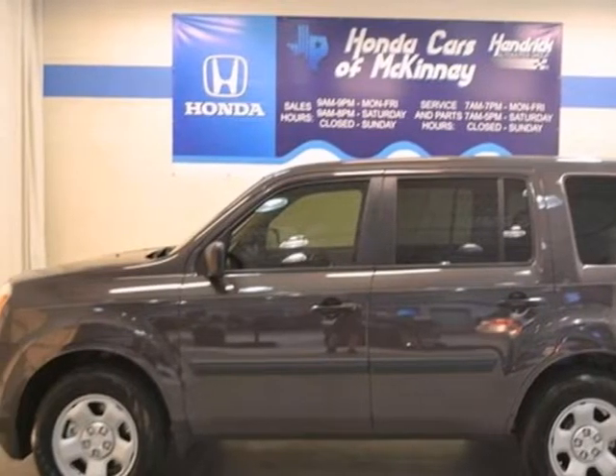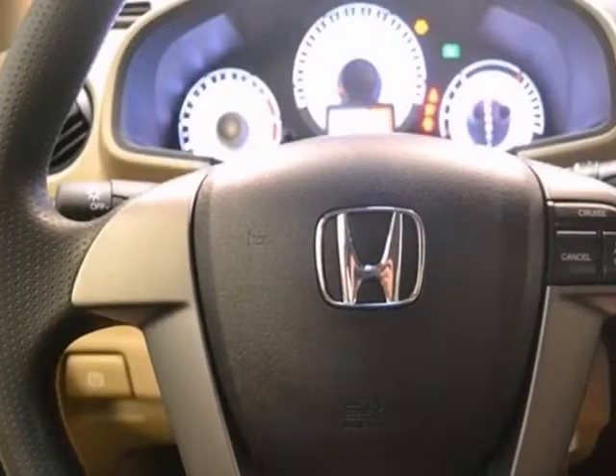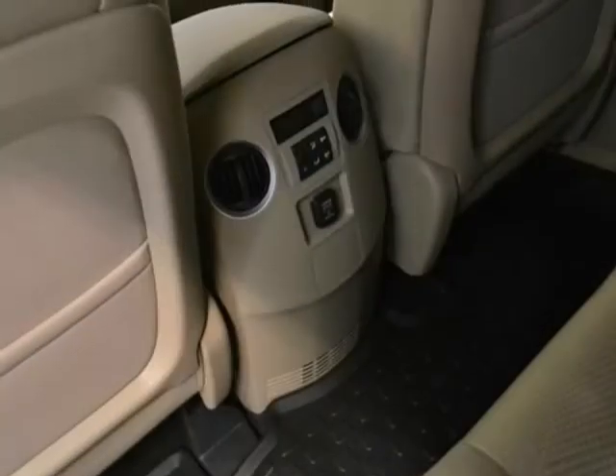Here's a nice 2013 Honda Pilot LX. It has remote keyless entry and cruise control. Add to that power windows, locks and mirrors, stability and traction control, and a backup camera, and you have an attractive Honda looking for a new home.